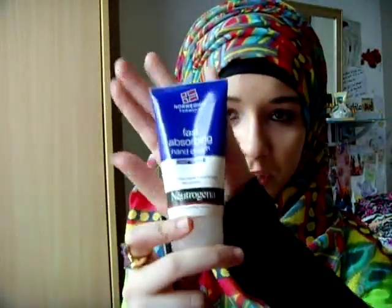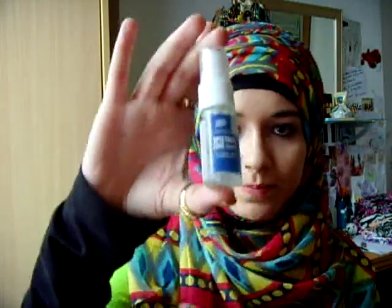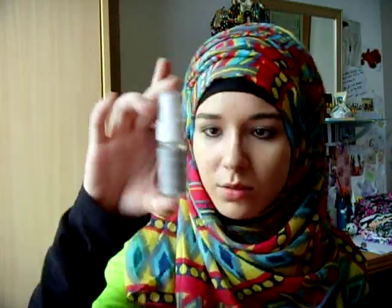I have hand cream which is really, really good — the best hand cream I've had. Then I have paracetamol, airwaves chewing gum — I always have to have these just in case — two highlighters, and a plaster.